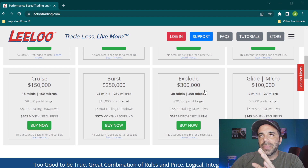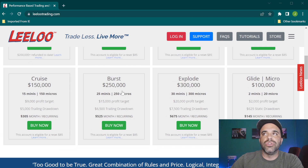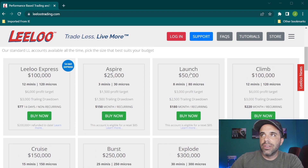If you guessed the second favorite correctly, you owe me a like; if not, drop a comment — it really helps with the YouTube algorithm. My second favorite is the Cruise, the $150,000 account with a $9,000 profit target and a $5,000 trading drawdown. I like this one from the larger accounts. Here's why: if you look at the $100,000 account, your profit target doubles from $3,000 to $6,000 compared to the Launch, but your drawdown only increases by $500 in cushion — I don't like that at all.